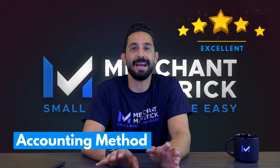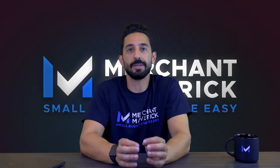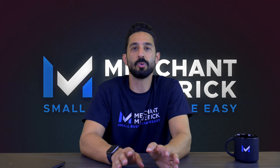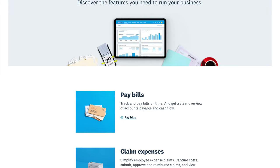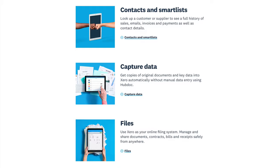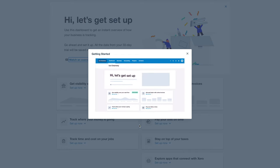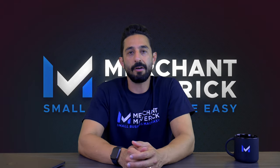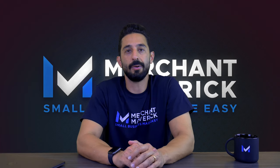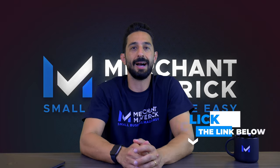Xero supports both accrual and cash basis accounting. As for ease of use, it's pretty solid. Xero has an attractive modern user interface. While the software is well-organized, it does have a steep learning curve — not as steep as QuickBooks, but more difficult to learn than other cloud-based options. It takes quite a while to explore all of Xero's features, but once you get acquainted with it, Xero is fairly easy to use. Xero adds a video or help article to the top of every page you open, and there's also a help center. We also have a free comprehensive how-to guide for setting up your Xero account — I'll drop a link in the description below.